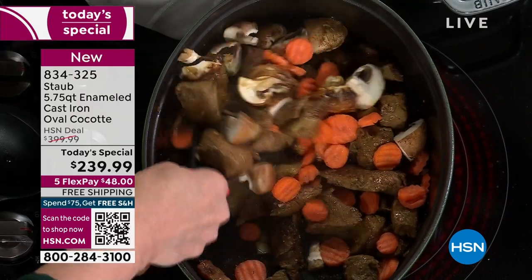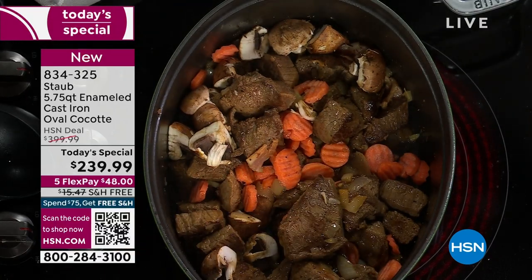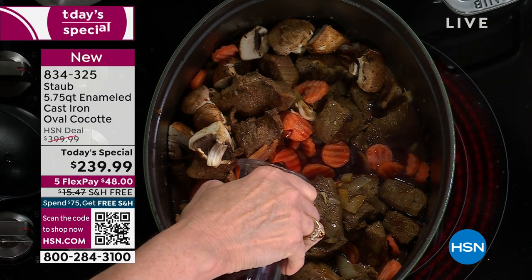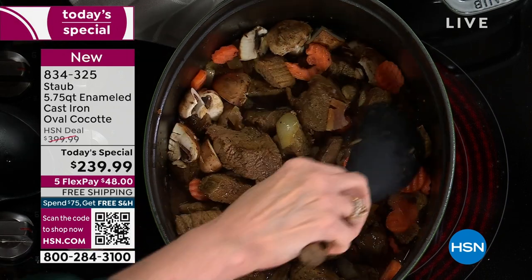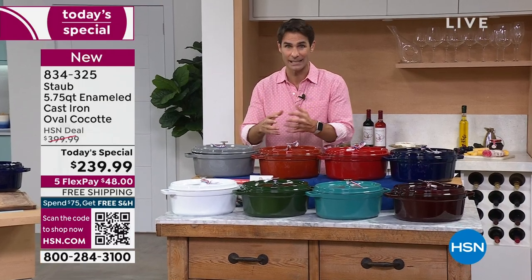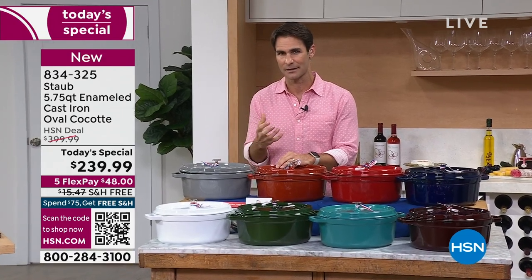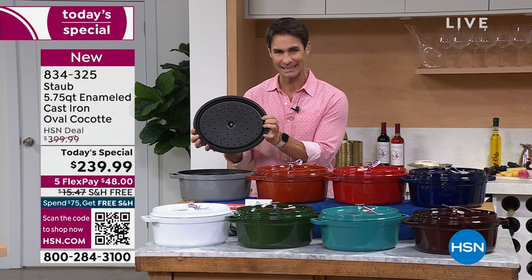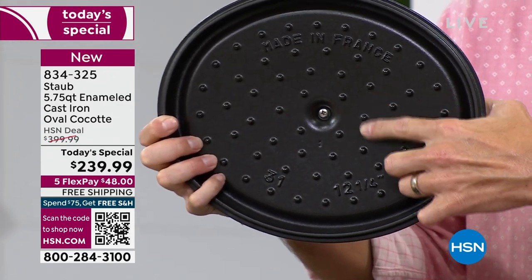It's a heritage piece — this is a piece you're going to use every day, for special occasions and special events, and then you're going to pass it down and it is going to stay in the family. This is the 5.75-quart enameled cast iron oval cocotte, but it's not fussy cast iron. It's not the kind you've got to worry about seasoning and taking care of. This is easy, clean cast iron. Let me show you something very special: the patented heavyweight cast iron lid with braising dots on the top.